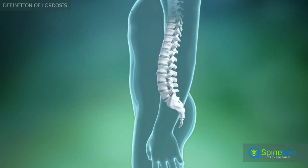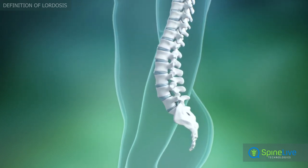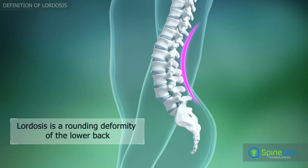Normally, the lower human spine has a gentle inward rounding, but in some cases it can be more extreme. This abnormal condition is called lordosis, or sway back.